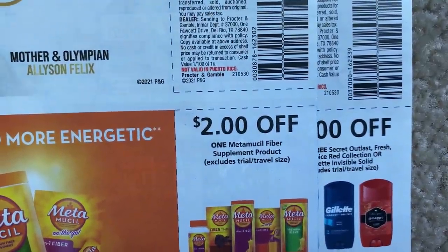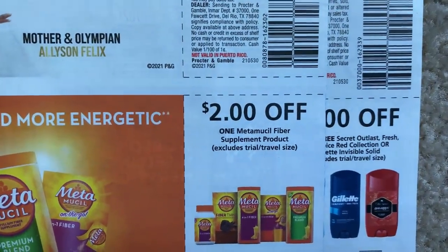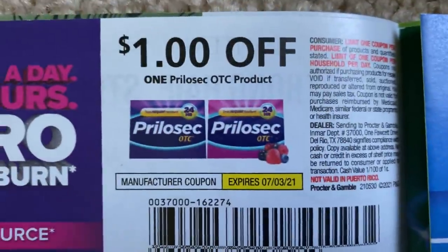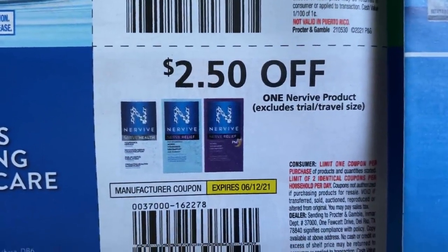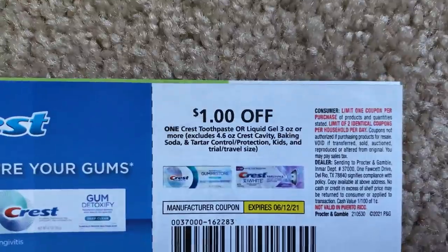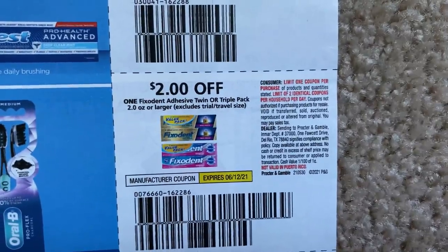$2 off one Metamucil fiber supplement product there. Metamucil is buy two, get a $10 Extra Buck at CVS starting the 30th. We've got Prilosec. Just going to scan through a couple of deals here. We have a Crest coupon — it's just a dollar value — and the Oral-B toothbrush for a dollar value, and then some Fix-It coupons.